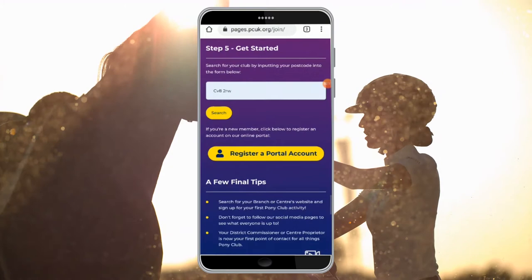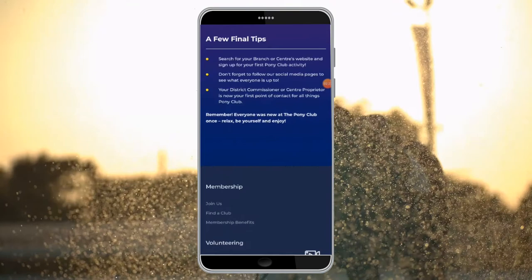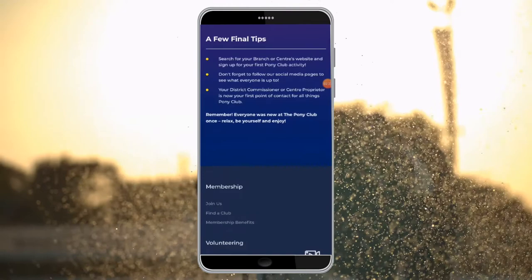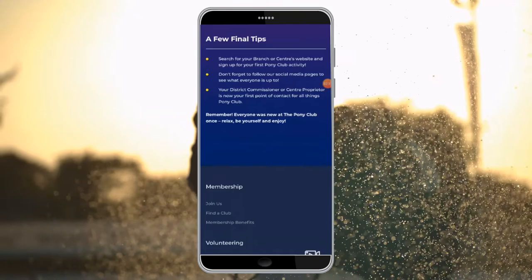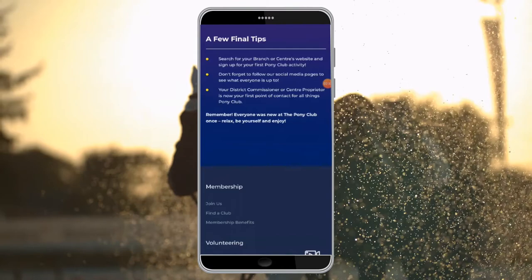Step 5 is to get started with your pony club. We have a few final tips for you. Once you have become a member, we would recommend searching for your branch or centre's website and sign up for your first pony club activity. Don't forget to follow all of our social media pages to see what everyone else is up to. Your district commissioner or centre proprietor is now your first point of contact for all things pony club. Remember, everyone was new to the pony club once — relax, be yourself and enjoy. Welcome everybody.